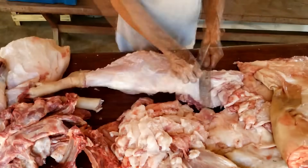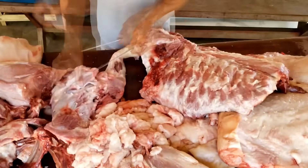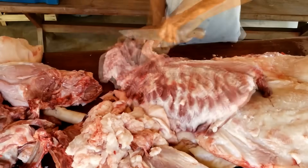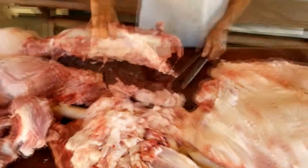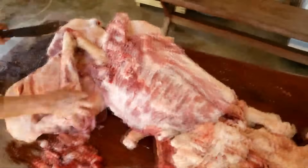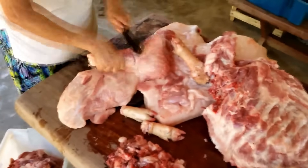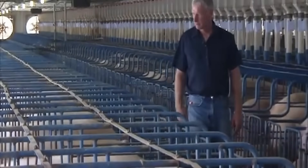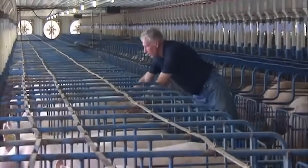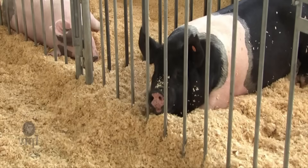The internal transportation system in the factory does not use human power. Instead, AGVs run continuously between areas like diligent ants, transporting meat trays, finished product boxes, and shipments between workshops without stopping.